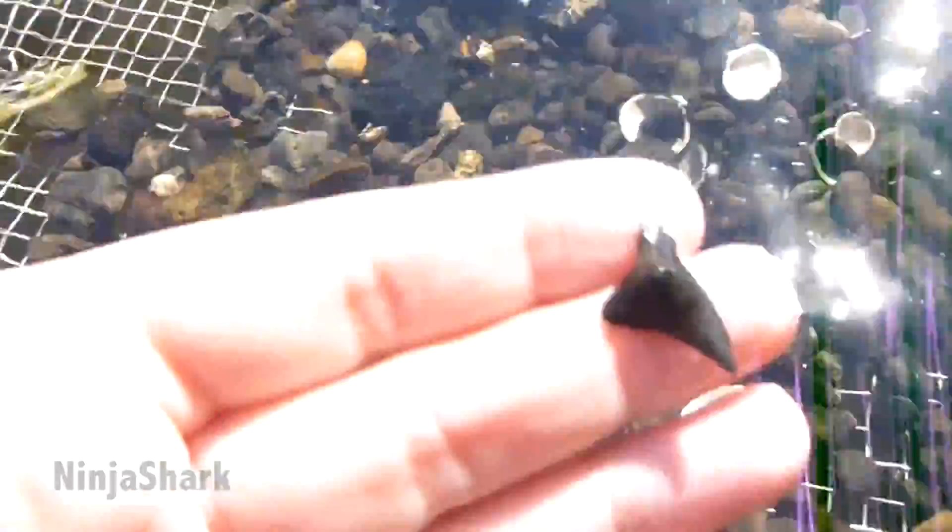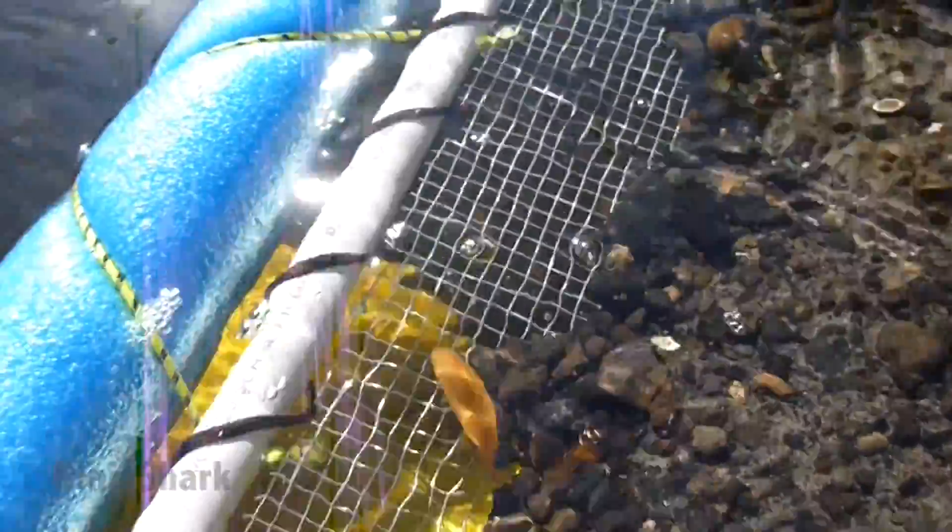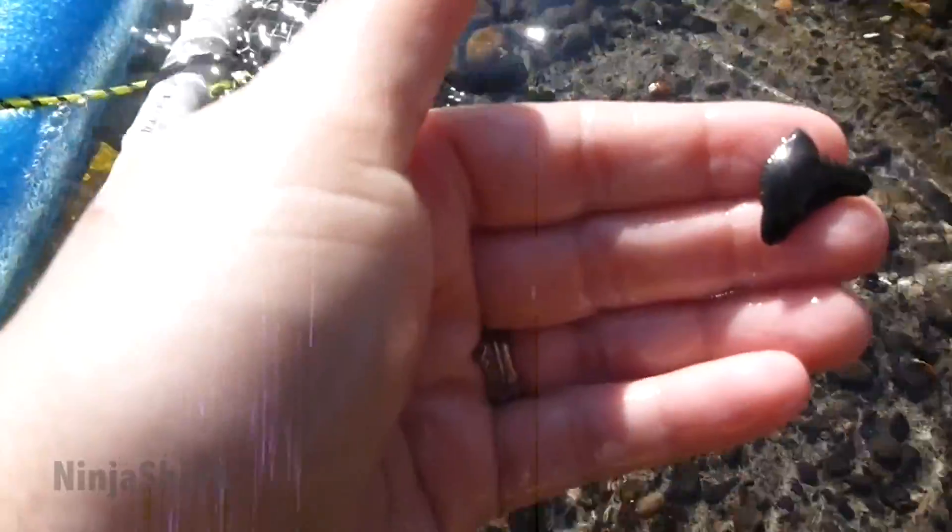I just stumbled across a pretty nice hemi. There's another tooth. Oh, that is a nice tiger — probably one of the nicest teeth I've found today so far.